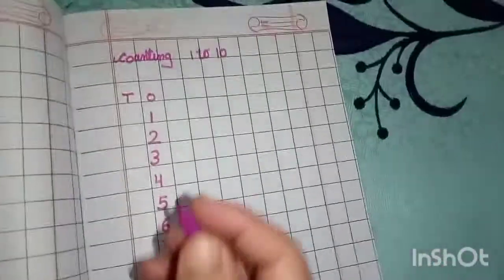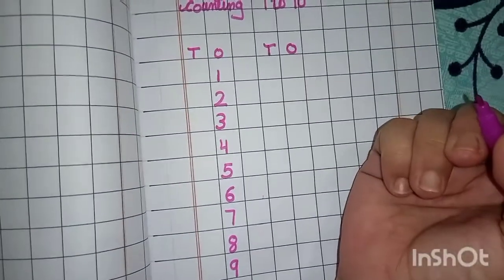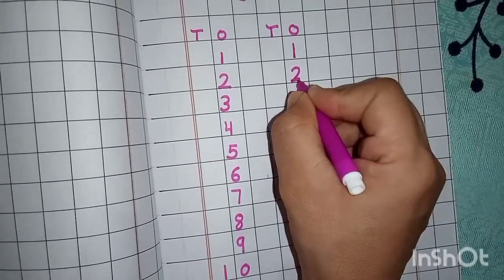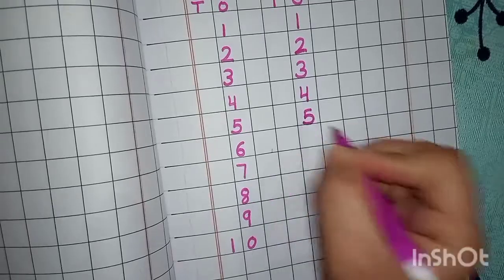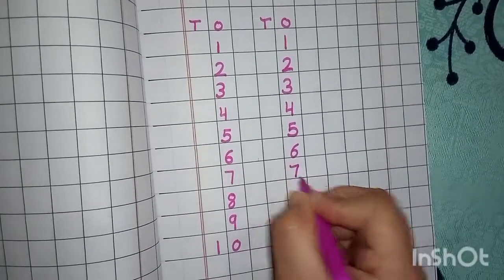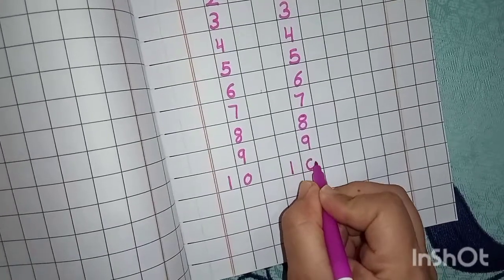Okay students, एक बार फिर से लिखते हैं. One time. अपनी नोटबुक में आप लोगों ने भी ऐसे लिखनी है. One time. Two times. One, two, three, four, five, six, seven, eight, nine, one zero — ten. Okay.